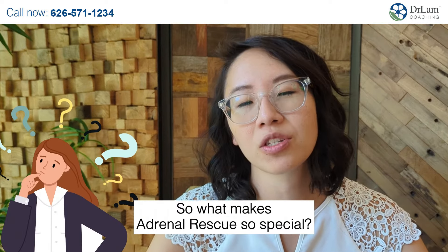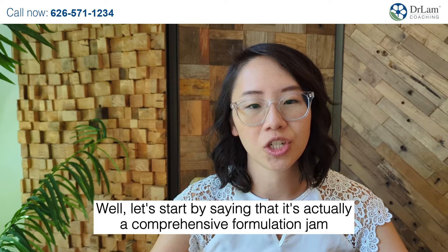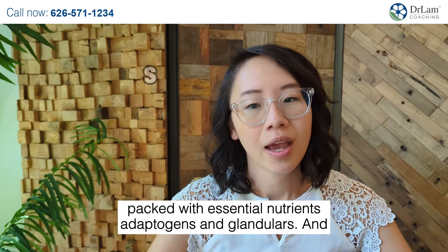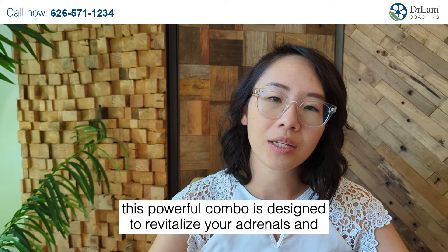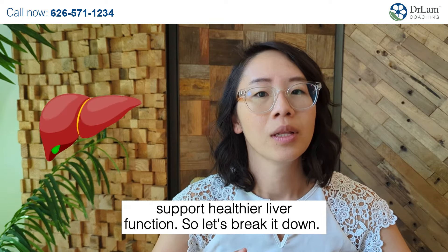So what makes Adrenal Rescue so special? Well, let's start by saying that it's actually a comprehensive formulation, jam-packed with essential nutrients, adaptogens, and glandulars. And this powerful combo is designed to revitalize your adrenals and support healthier liver function.